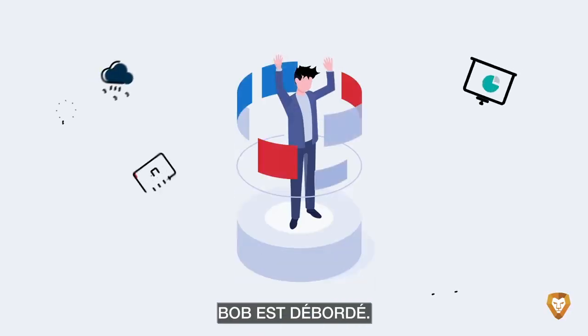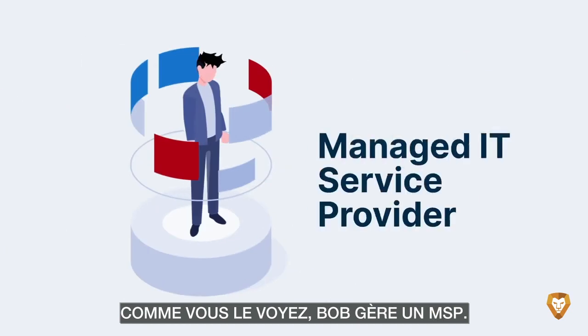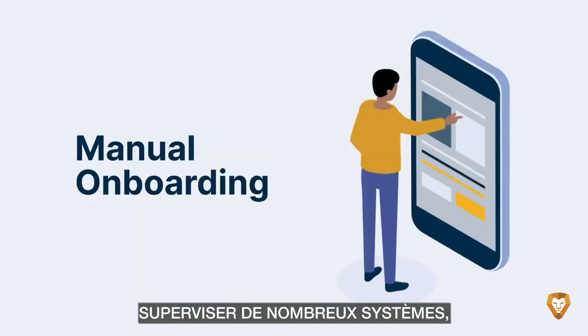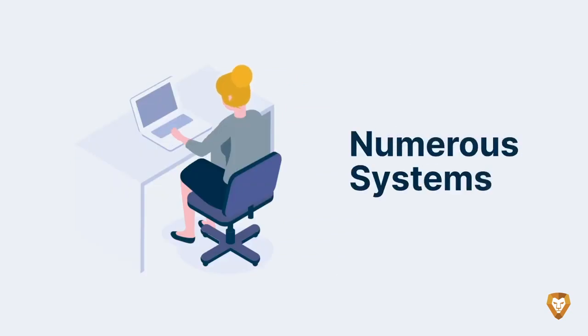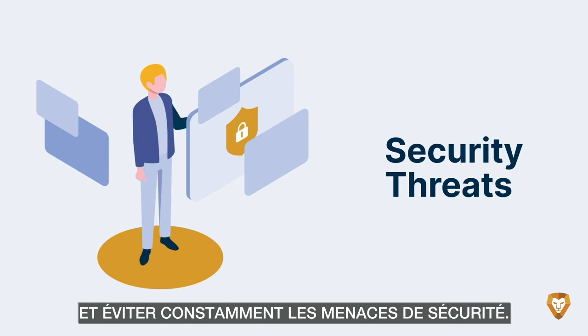Meet Bob. Bob is overwhelmed. You see, Bob operates an MSP. Every day, his team manually onboards new customers, oversees numerous systems, relies on outdated documentation, and constantly dodges security threats.